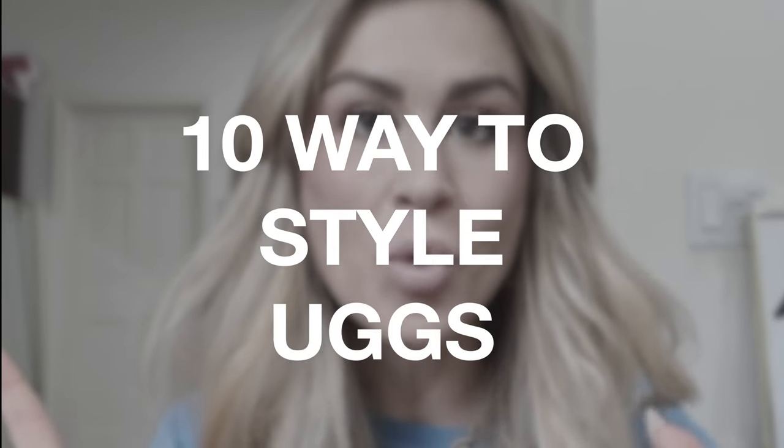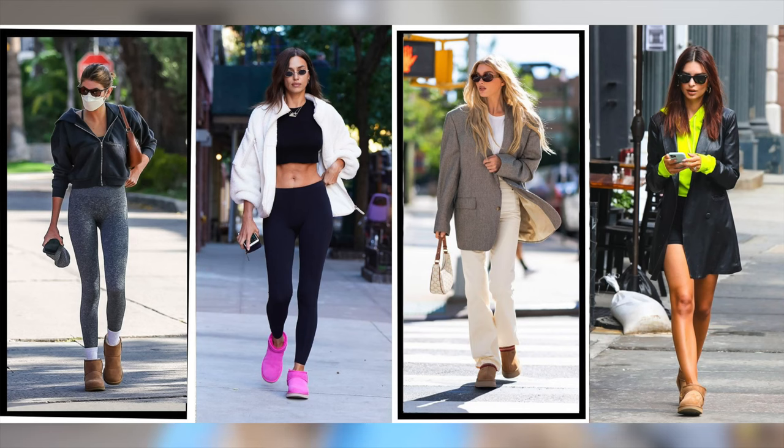Today I'm going to be showing you guys 10 ways to wear Uggs. Uggs have become incredibly popular over the past year thanks to their new revamped designs. Grab a pair and follow along with me to show you guys how to style these and to allow you to put your best boot forward. Yes, I know that's a lame joke.